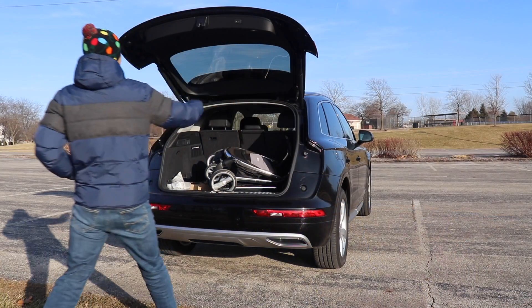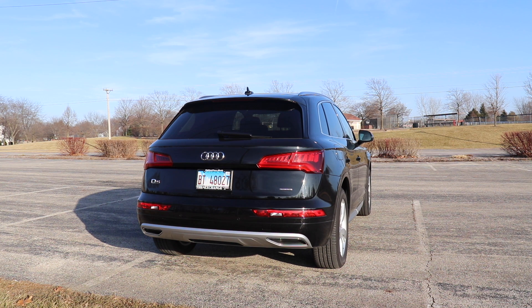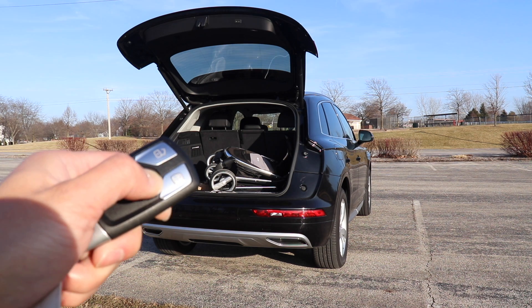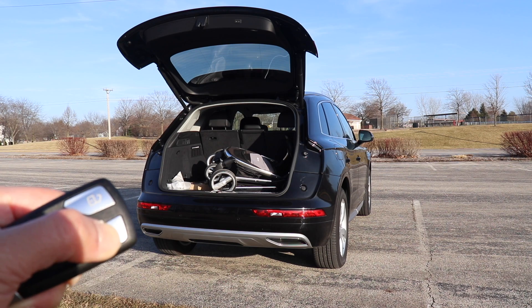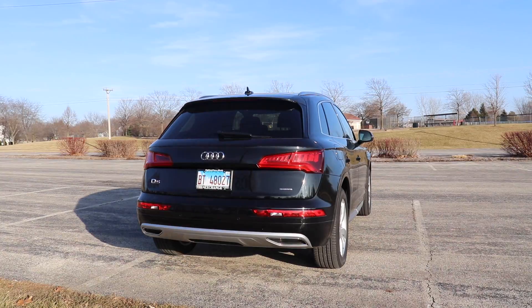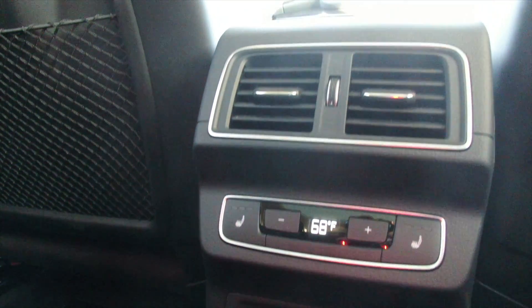One annoyance mentioned to me: the hatch opens with the key fob but will not close with it — which is super annoying. Comment down below if there's a sequence to do it, but holding or pressing it once doesn't close the hatch. For a 2019 luxury SUV this should be standard. The rear seats do have window shades, which is nice, along with two USB charging ports and climate controls back there.